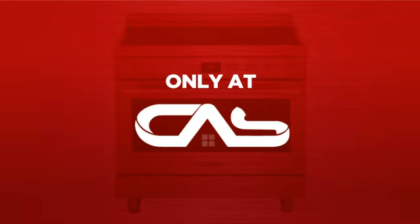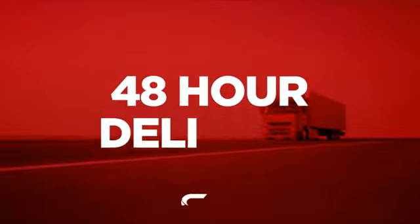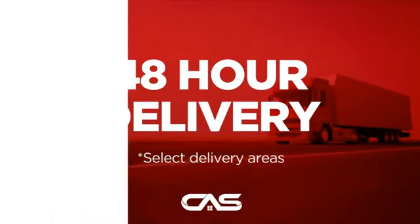And only at Canadian Appliance Source you get this range at the best price in Canada. Plus, it can be delivered within 48 hours.